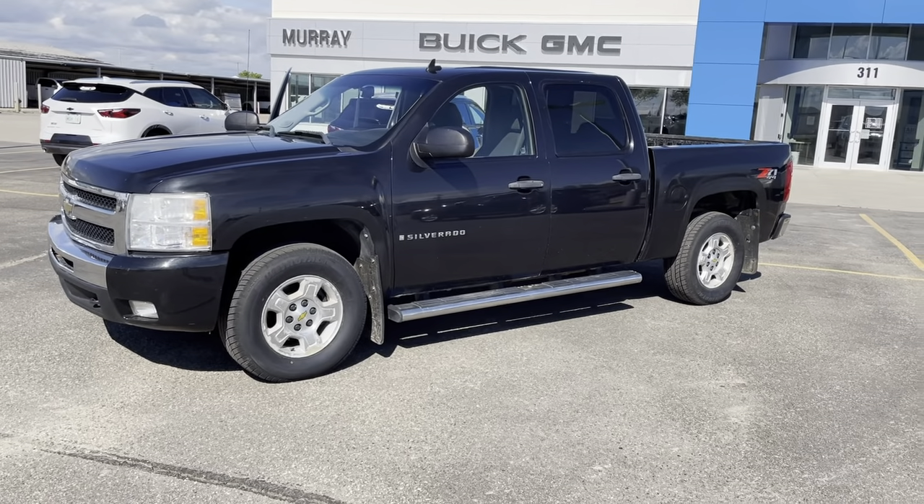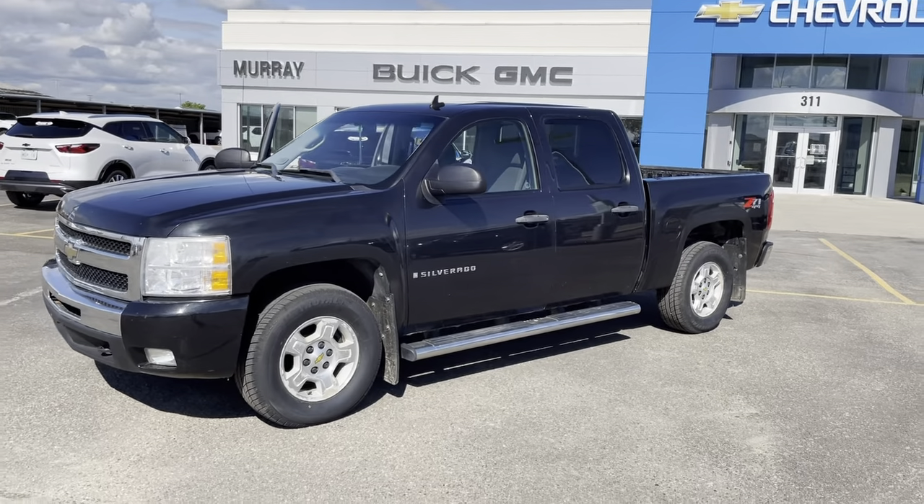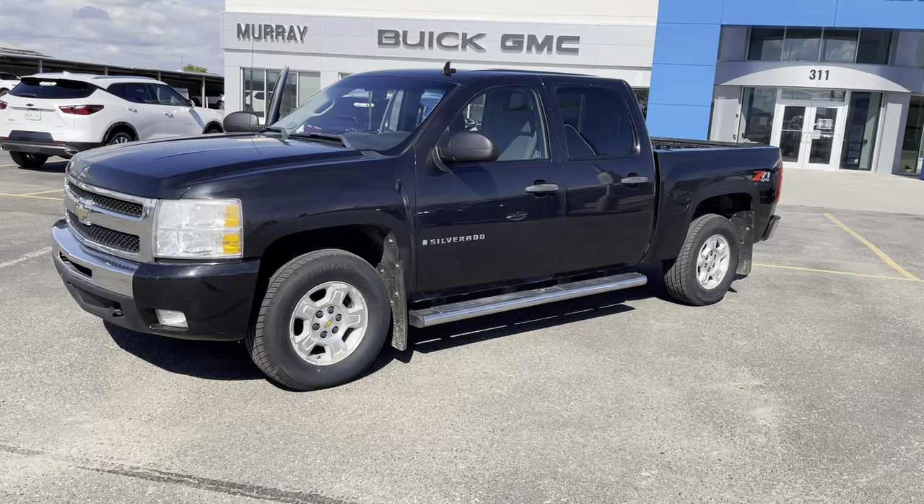Hi, this is David Mack at Murray GM in Estevan. I'm going to give you a quick walk around of this 2009 Chevy Silverado. This is a 1500 series truck, LT model.